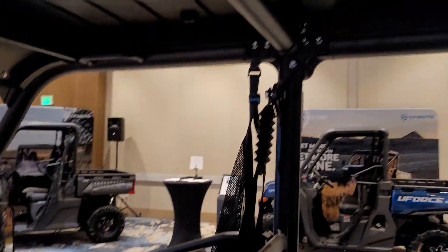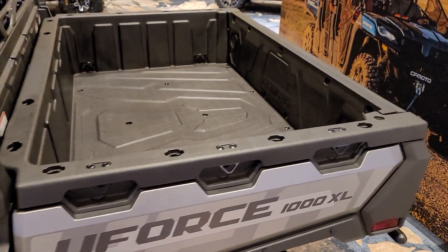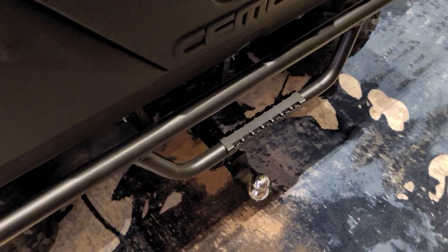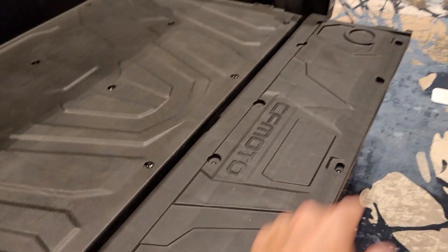Some grab bars there for the passengers. Big box on the back. Nice bumper, two-inch receiver hitch. Got a couple more cup holders there when you're doing your work.